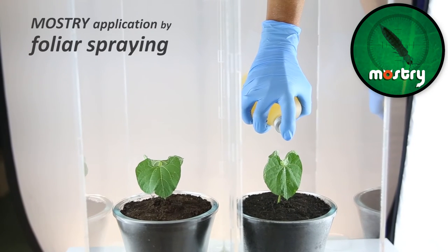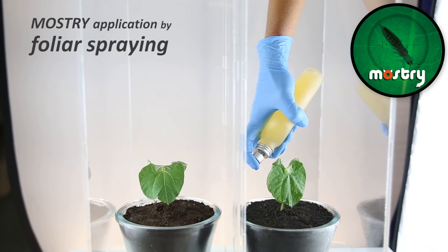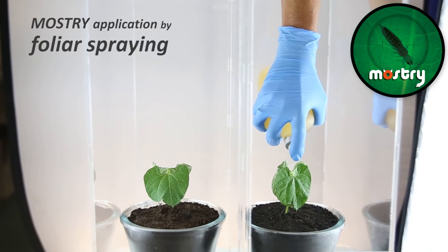Now we'll apply our product, Monstry, by foliar spraying on one of the plants where symptoms are observed, in order to check its efficiency against this important plague after a few days.